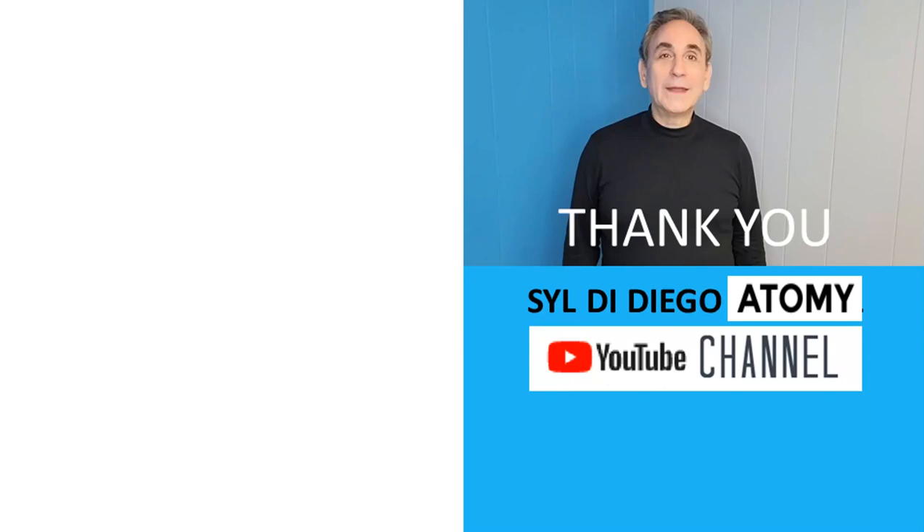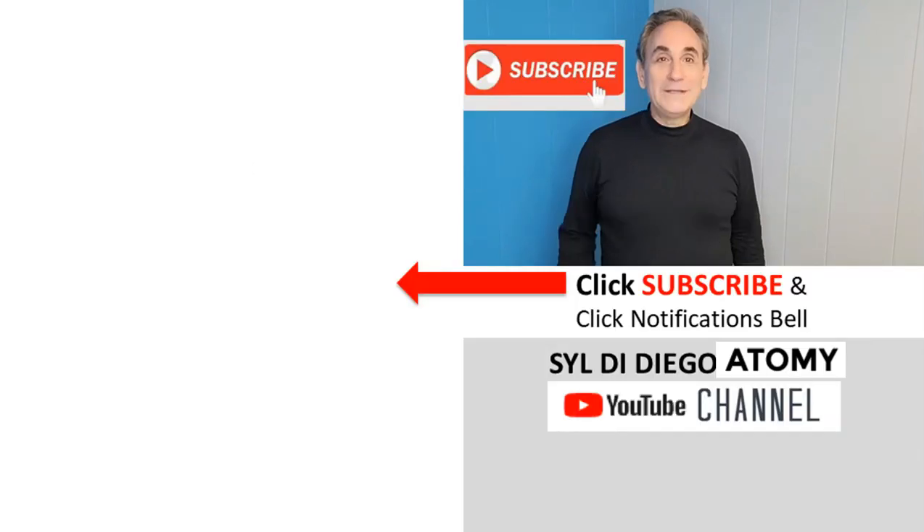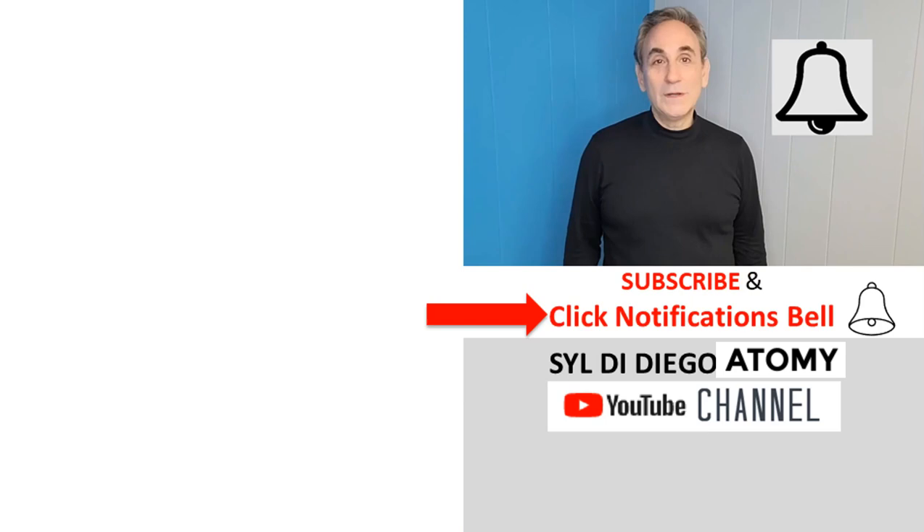Thank you for watching. Do hit the like button, and if you want to be the first to know when we drop new videos, please hit the subscribe button and click the notifications bell.